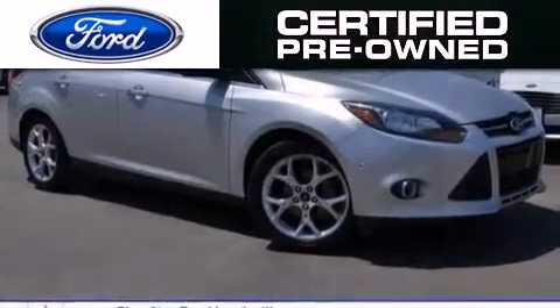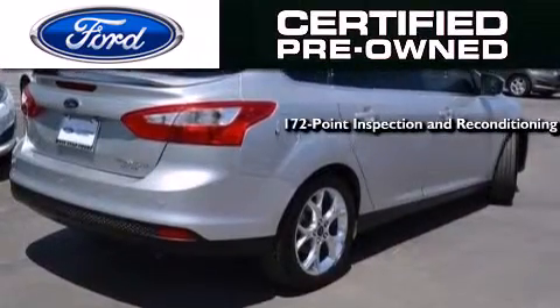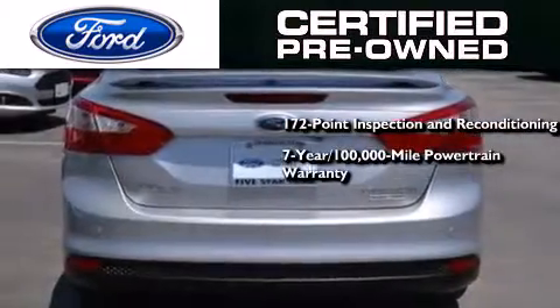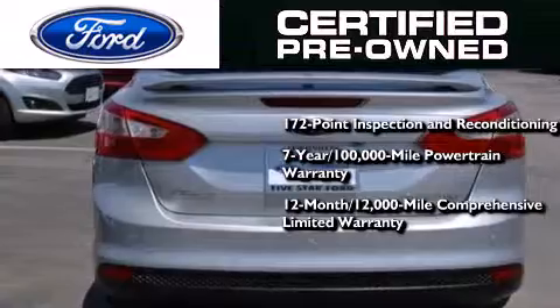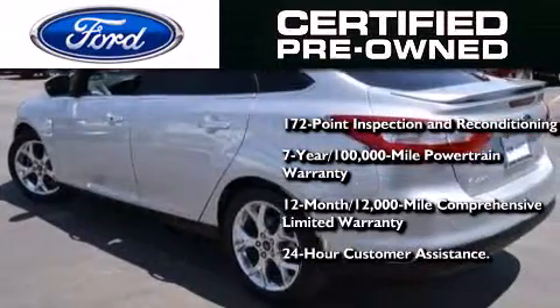This vehicle has fewer than 26,000 miles on the odometer. The Ford's pre-owned certification includes a 172-point inspection and reconditioning process, a seven-year, 100,000-mile powertrain limited warranty, a 12-month, 12,000-mile comprehensive limited warranty, plus Ford Motor Company's 24-hour roadside assistance program.